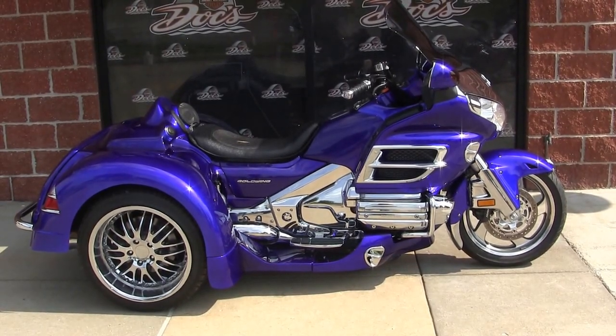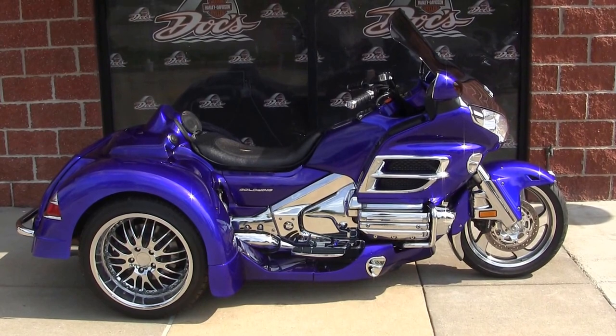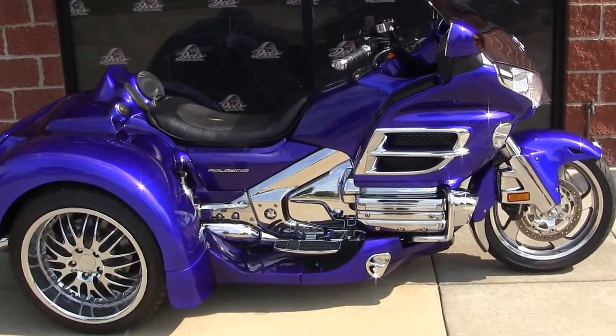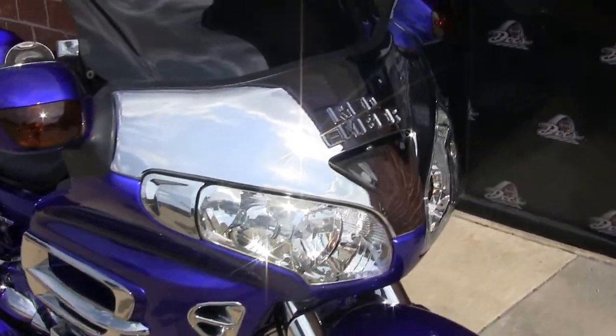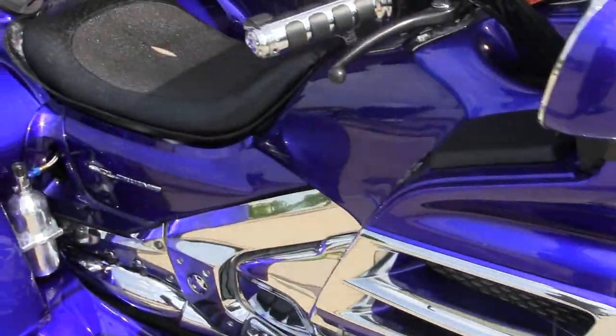What you're looking at here is a fresh trade-in that just came in. This is a 2010 Honda Goldwing trike. This is a show trike — it is extremely customized. I don't even know where to begin on this. Red Ember is the company that did this. You can see the taller windshield, the gorgeous blue with all the chrome and all the accessories.